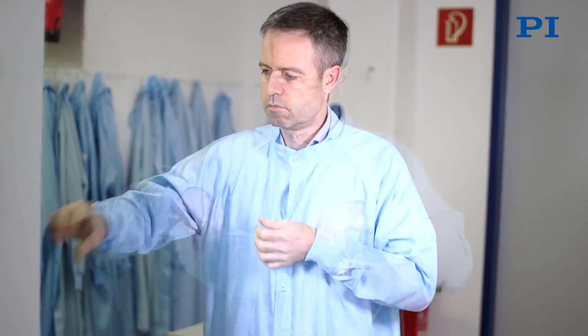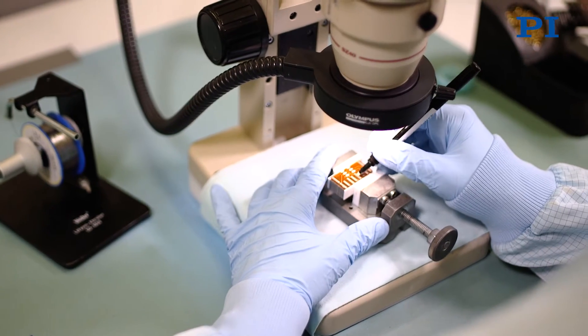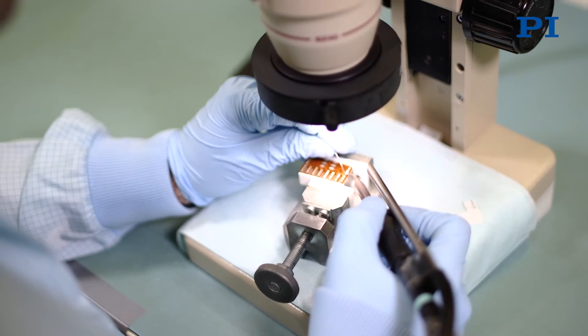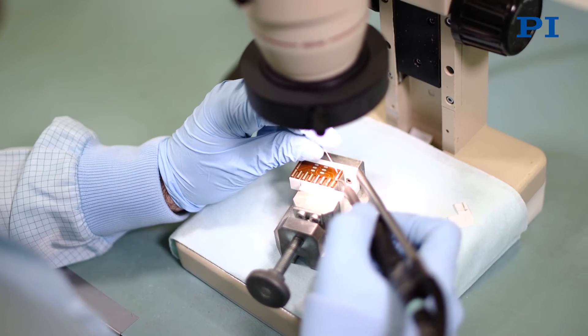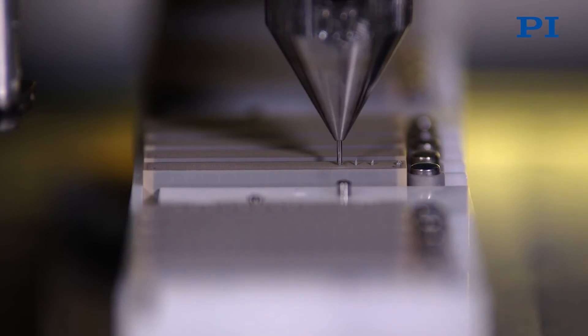Our extensive know-how allows us to carry out further assembly steps so that our customers can use the sensitive ceramic components without any problems. In clean rooms like this, the piezo components are glued and soldered with high precision, mounted into metal housings, finished with connecting wires, flexible circuit boards or connectors. The advantage for our customers is that it is much easier to integrate the assembled rather than the pure piezo components into their final products. The customers receive a specific custom fit product which can be used directly in their production line for both actuator and sensor applications.